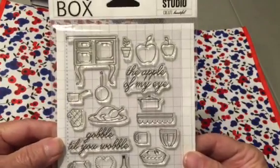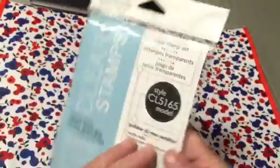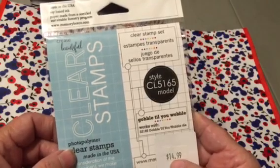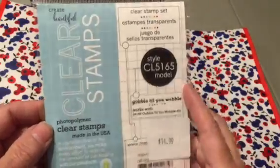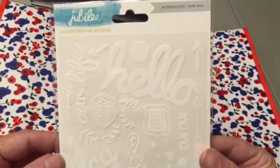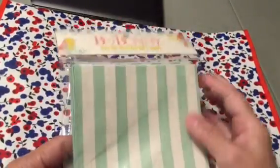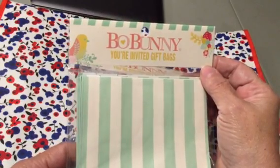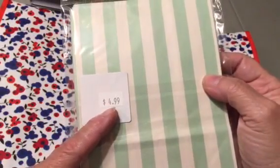I got this stamp set — Memory Box Open Studio. I just thought it was really cute, had a lot of little things on it. 'Gobble till you wobble.' This was $15 normally, so $3.75 at 75% off — polymer clear stamps. I got Jubilee My Mind's Eye Rub-Ons — says 'Lovin' It,' 'Hello,' 'Play,' and 'XOXO' — that was $1. And I got two Bow Bunny 'You're Invited' gift bags — eight little bags — for $1.25.